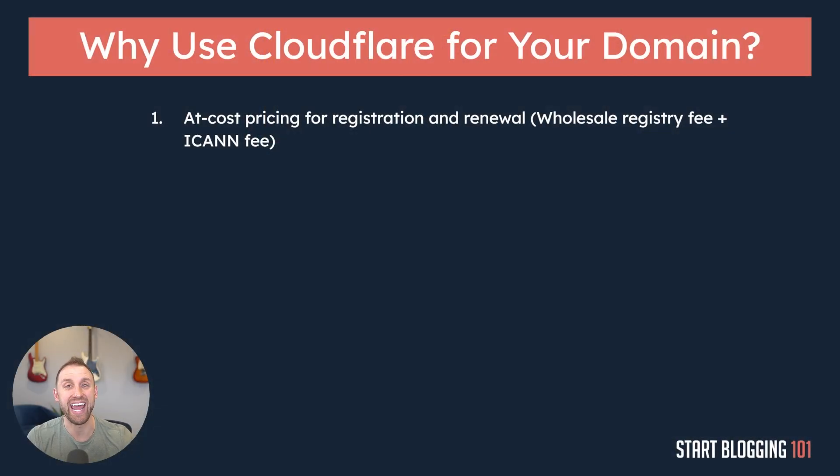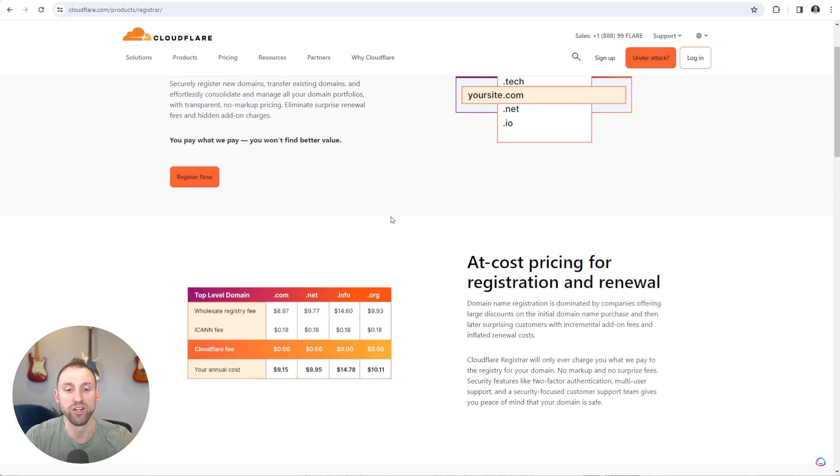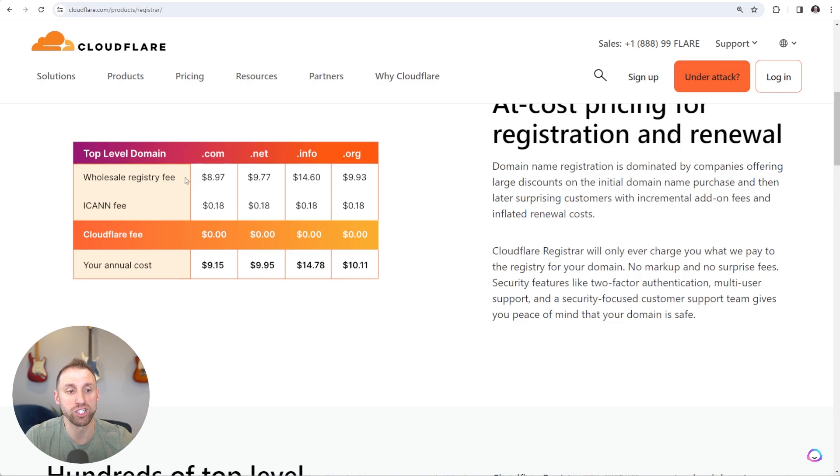The very first reason is that you will get at-cost pricing for your registration and renewal. Cloudflare only charges you the wholesale registry fee plus the ICANN fee — exactly what they pay to register the domain name themselves. On the Cloudflare registrar page, it says 'domain registrar with no markup pricing — you pay what we pay.' A .com domain has a wholesale registry fee of $8.97 and the ICANN fee is $0.18, and Cloudflare charges absolutely nothing else. So registering a .com domain costs right around $10 per year.